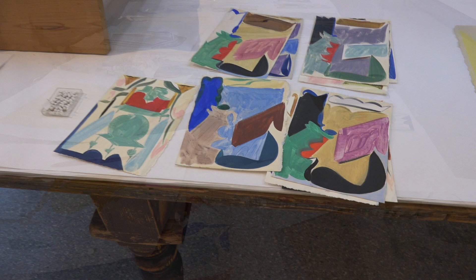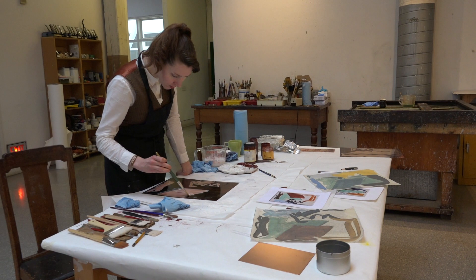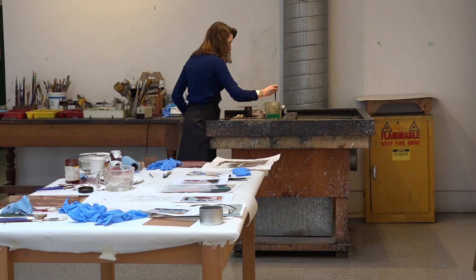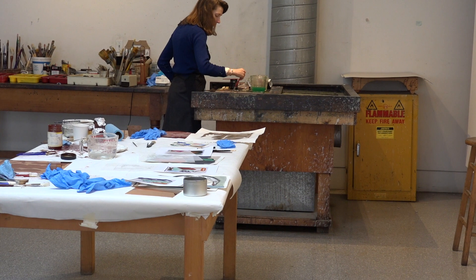These are Patricia's drawings. She's using the ideas in them but not copying. To begin, she paints out with black tar the areas not to be etched. Emily checks it as it dries. Patricia then paints acid into the open areas using a process called Spit Bite Aquatint. The brushstrokes will show in the finished print.